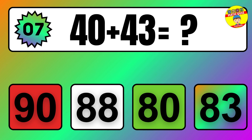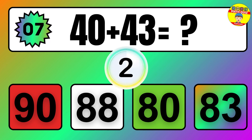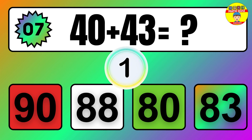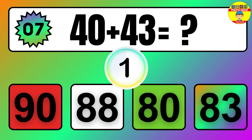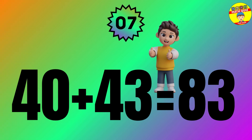Question: 40 plus 43 equals what? The answer is 40 plus 43 equals 83.